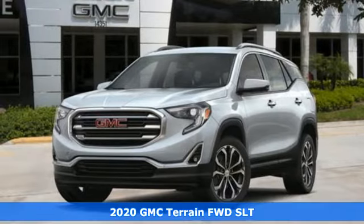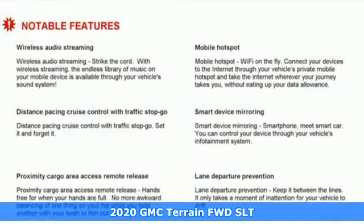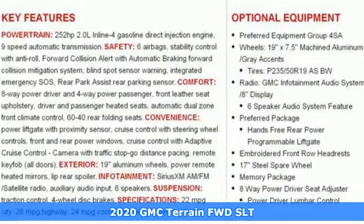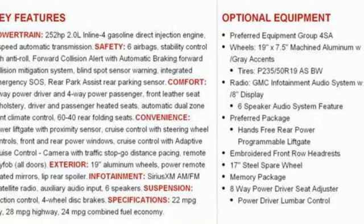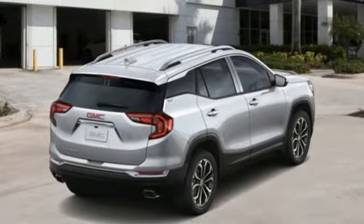Here's a new 2020 GMC Terrain. This Terrain means more than just utility and capability. It's a strikingly designed crossover that bridges the gap between comfort and function. And get ready for an impressive combination of features.